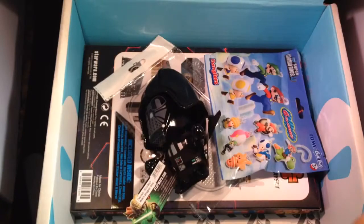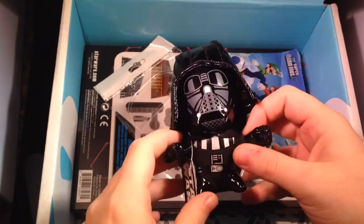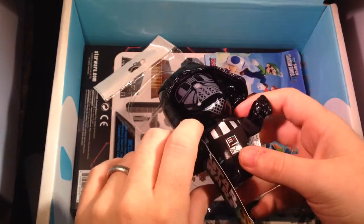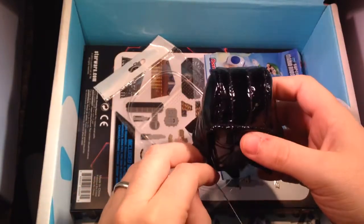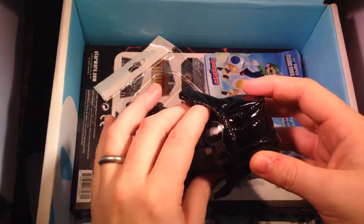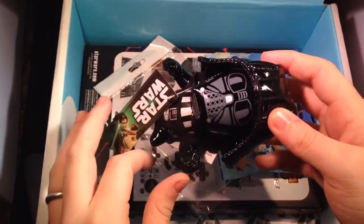That shirt was pretty cool. I am a bit of a Star Trek and Star Wars fan — I do like Star Trek more, but Cynthia likes Star Wars a little bit more than Star Trek. Don't hold that against her!